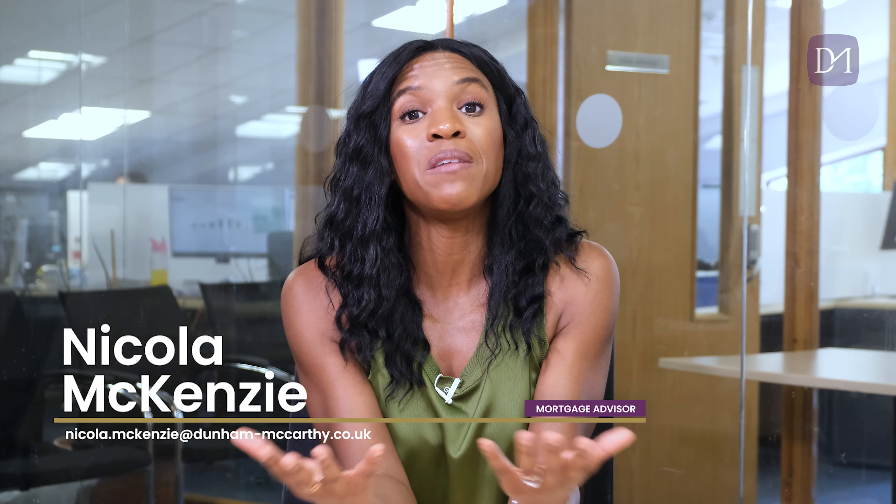Hi, I'm Nicola McKenzie, founder and mortgage advisor at DM Mortgages. Today, I'll be looking at what APRC is, what it means, what's the point of it, and what does it even stand for.